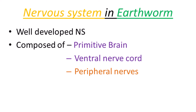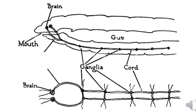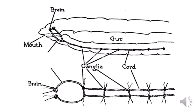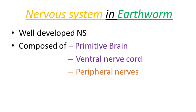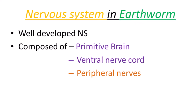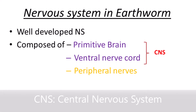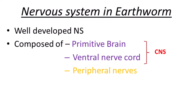The earthworm has a well-developed nervous system. It is called well-developed because the nervous system is composed of three structures: the primitive brain, the ventral nerve cord, and peripheral nerves. The primitive brain and ventral nerve cord together are called the CNS, that is the central nervous system. The peripheral nerves originate from the brain and the ventral nerve cord.